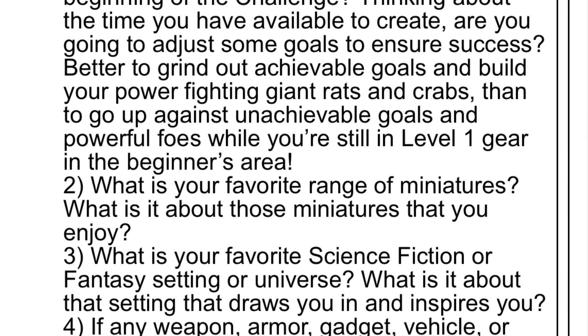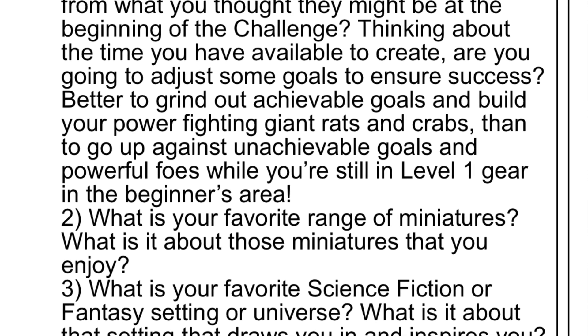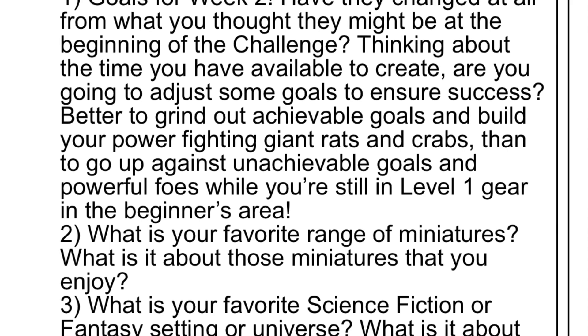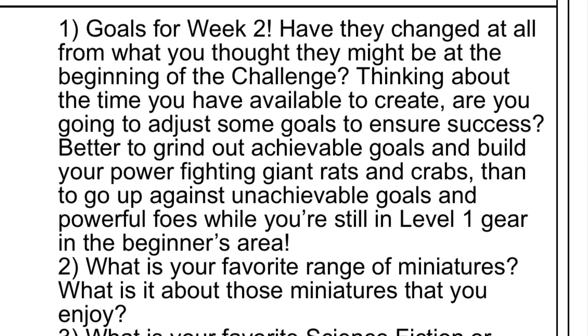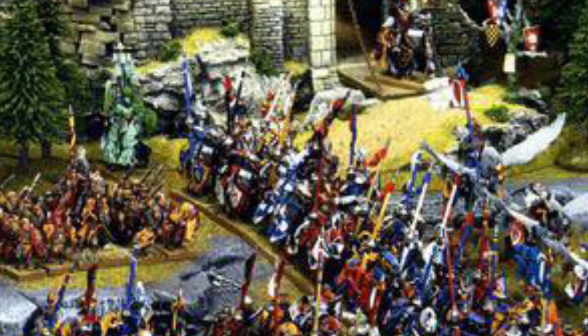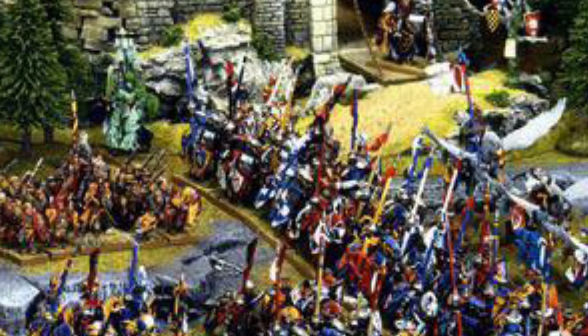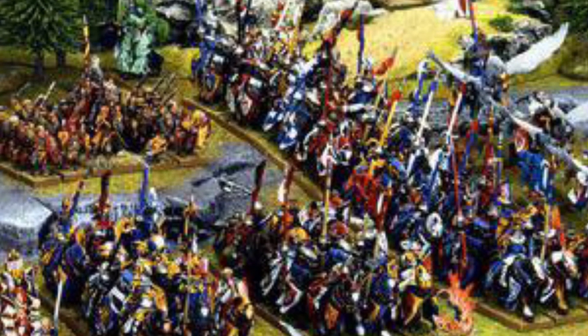Today's daily question: What is your favorite range of miniatures? This is an oldie but a goodie. I really love the Bretonnian range from Games Workshop. There were such a simple range of miniatures, just a lot of knights on horseback, plastic figures, but I think it was a combination — the synergy of your knights, the blocks of men-at-arms and the bowmen, plus the battle pilgrims. There's so much in this range to love.